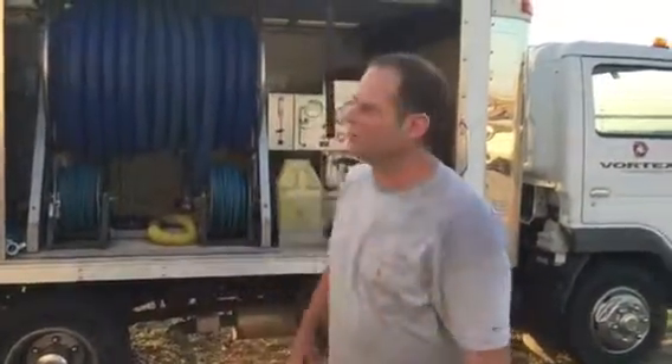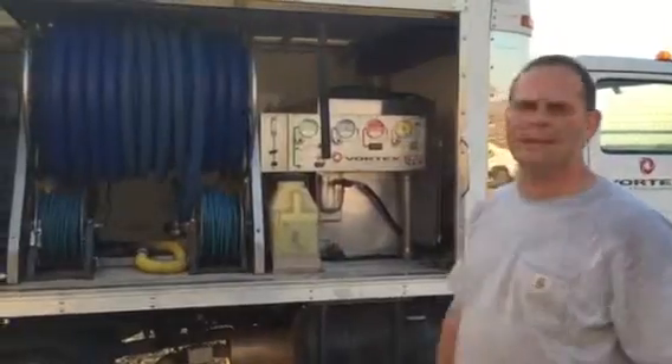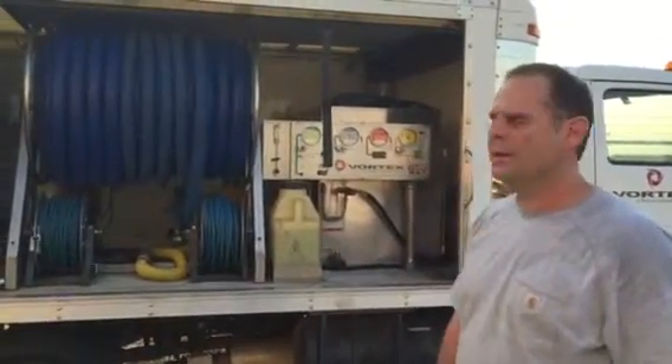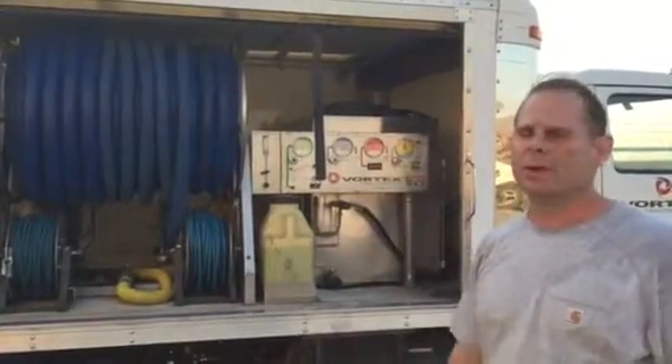This is Bob with Express Restoration. This is one of our water extractor trucks. It's a Vortex. It has an 850i blower on it. Nice unit for water extractions for going downstairs or multi. It's a great truck.